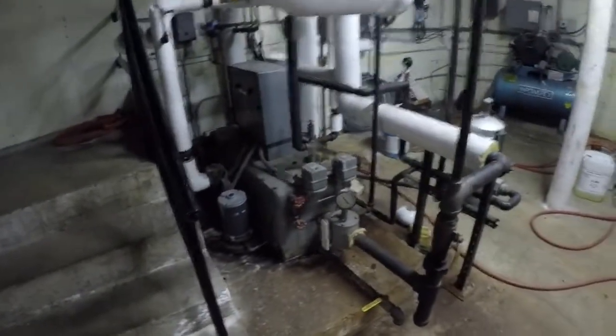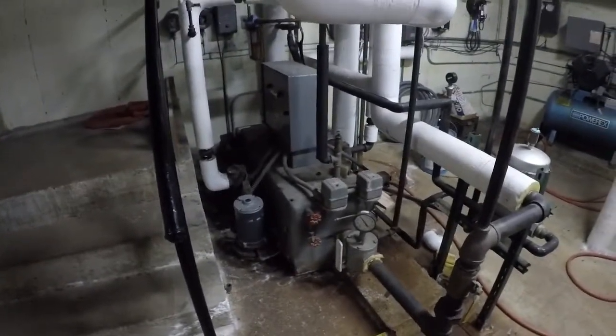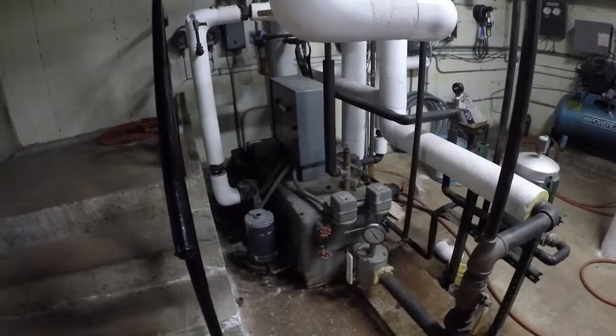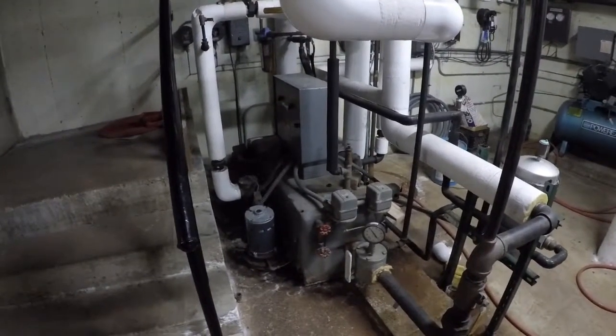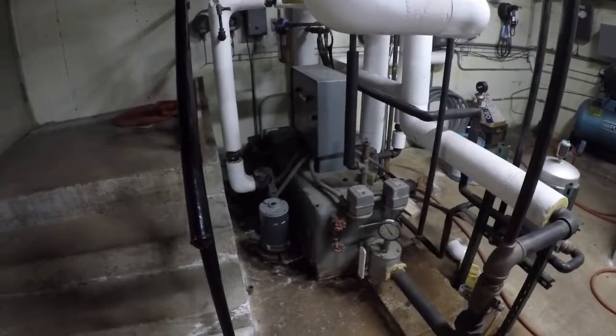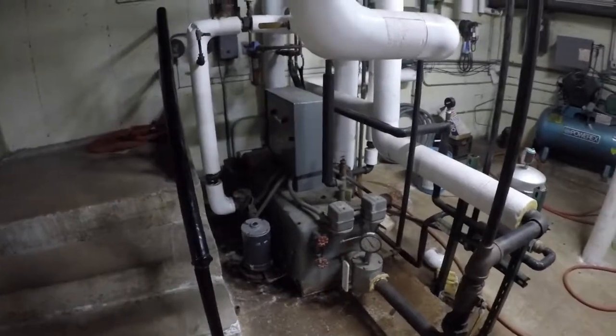Here's the vacuum pump — it just kicked on. Because the building is spread out — it's about 50,000 square feet — this returns all the condensate from the steam traps and brings it back to the boiler room to be reused again.